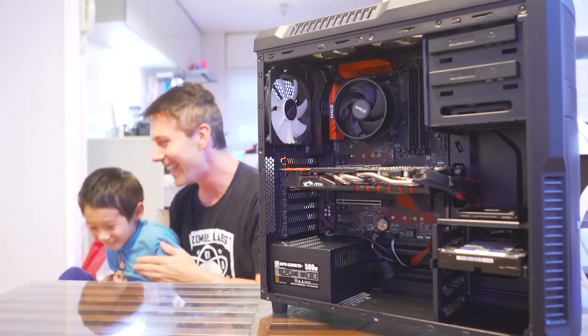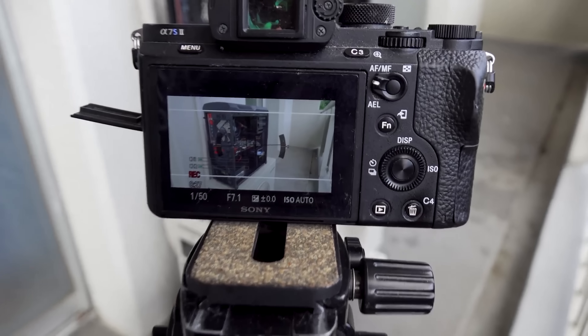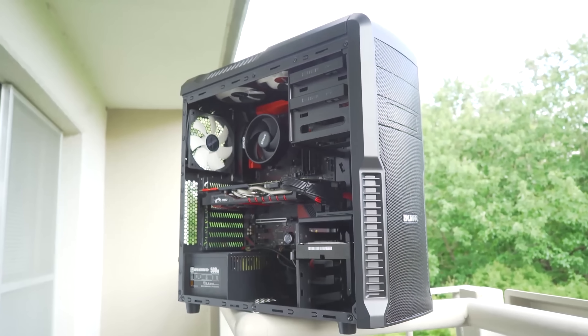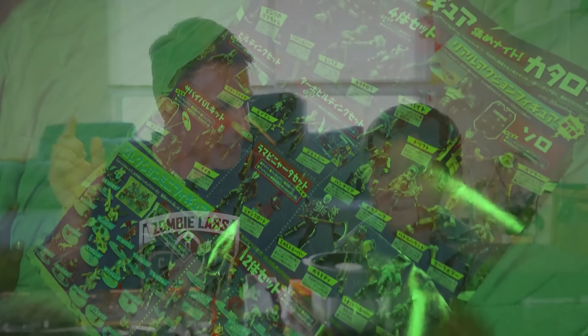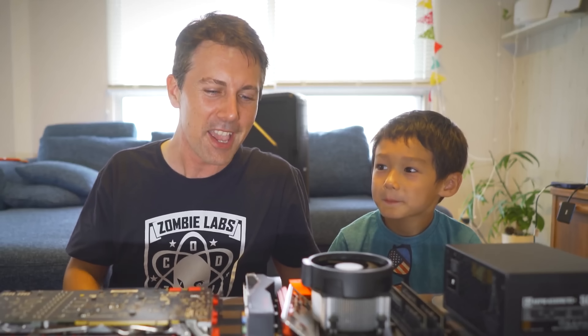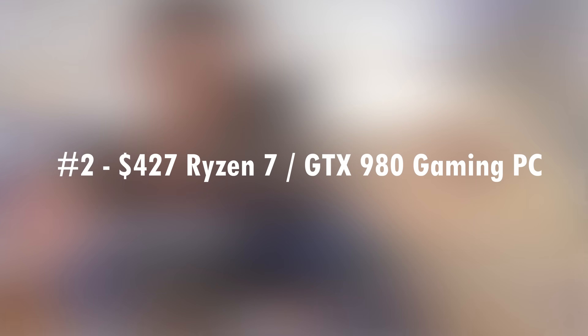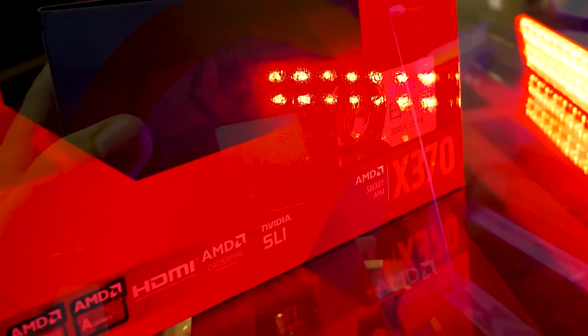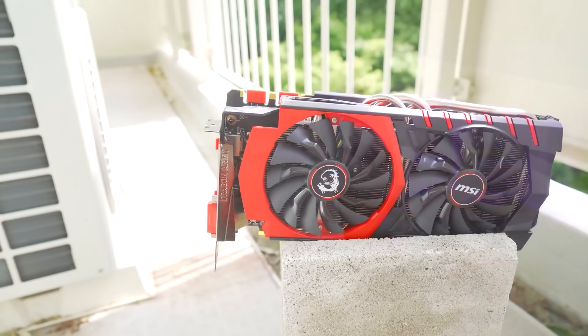Coming in at number two was a PC I built whilst over in Japan, built together with my little seven-year-old son who had an absolute blast. One thing I'll say about the Japanese market is it's nowhere near as good as it used to be. When I was out hunting deals in 2015 at the junk stores, I was picking up some really good stuff. But in 2019, fast forward four years, a lot of those deals are hard to get.